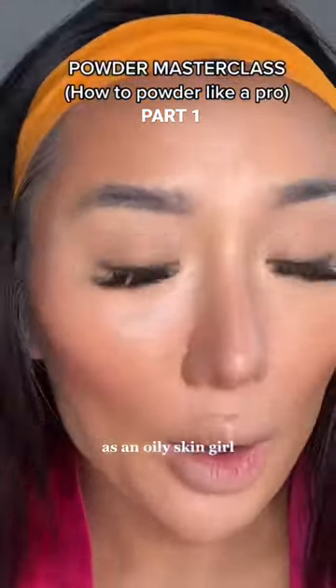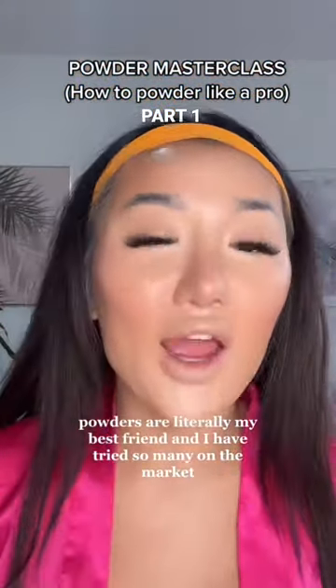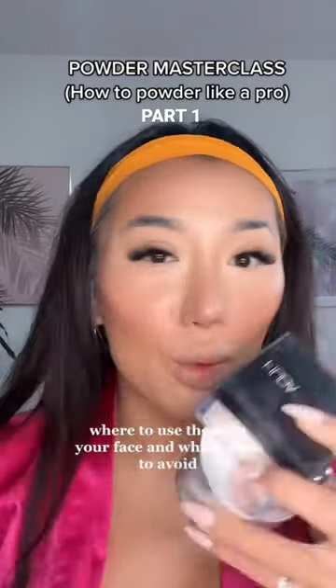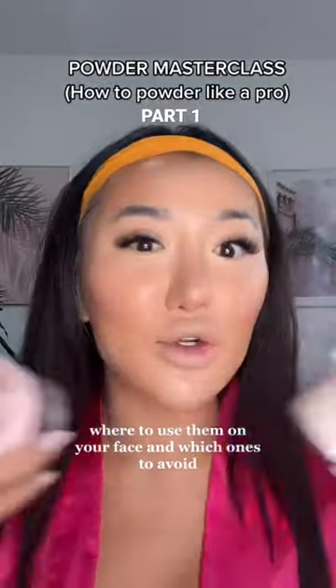As an oily skin girl, powders are literally my best friend and I have tried so many on the market. So I'm going to give you a guide on what powders are the best, where to use them on your face, and which ones to avoid.